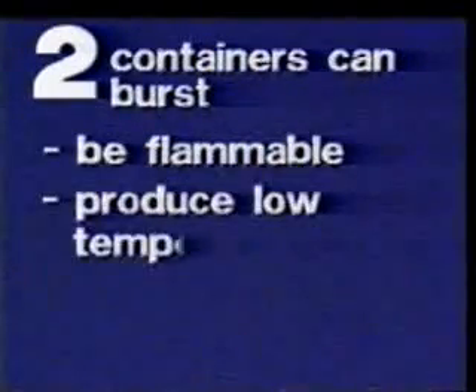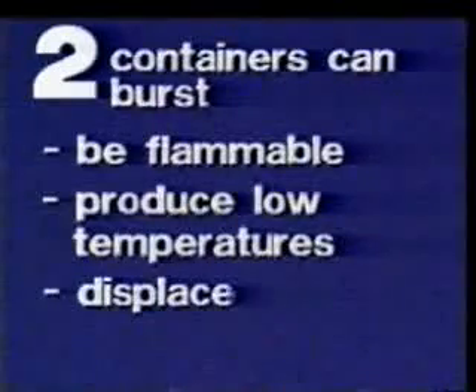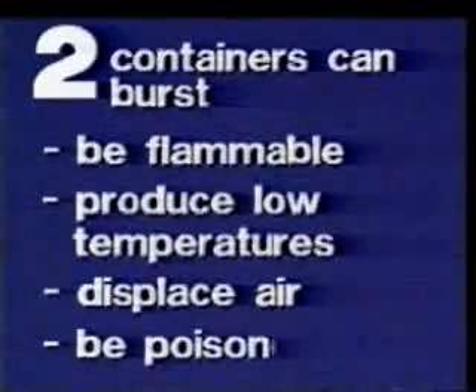Let's summarise the facts. Class 2 gases are often transported in pressurised containers. These containers can burst. Depending on their other properties, these gases can be flammable, produce low temperatures, displace air, or be poisonous.